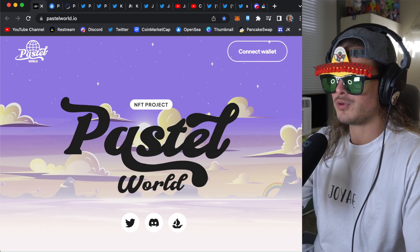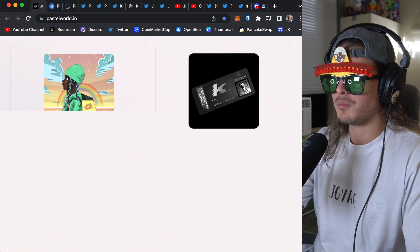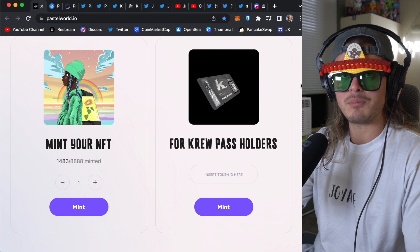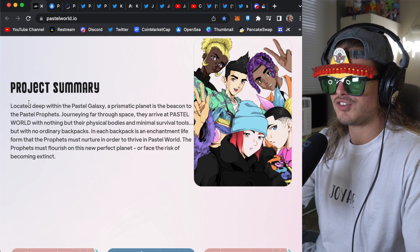Before we go into their OpenSea and check out their other sources, we're going to go to the website real quick because I think it's important to cover what the project is about and what their brand is. They didn't fully mint out, as a lot of projects aren't these days — they were able to get around 1,500 out of the 8,888.